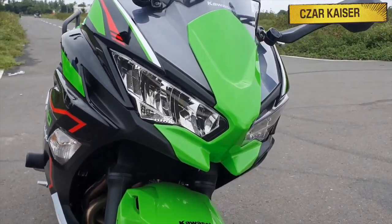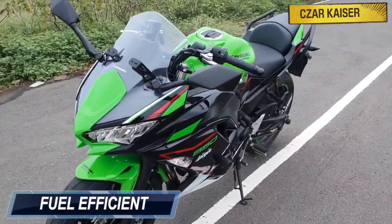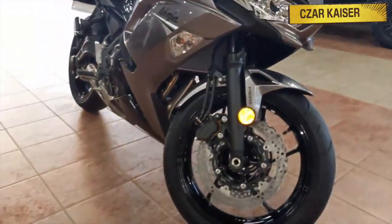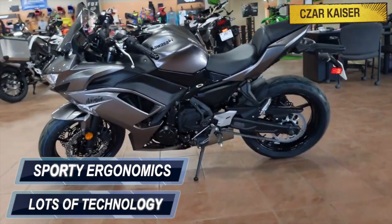This bike looks absolutely amazing. It has an aggressive bodywork with sharp ninja styling and lots of attitude. The Ninja 650 is extremely fuel efficient and has a top speed of 210 kilometers an hour. For 2021, this bike comes with a price tag of $7,600 and features lots of technology with sporty ergonomics.